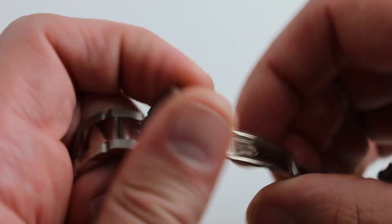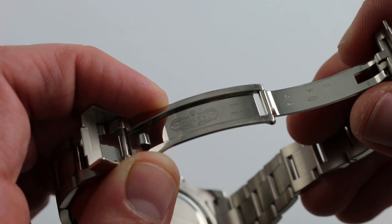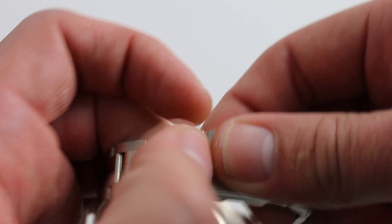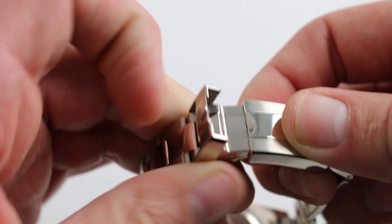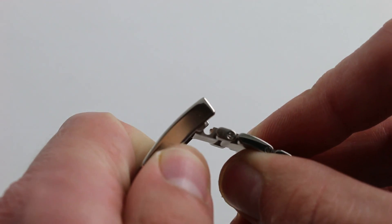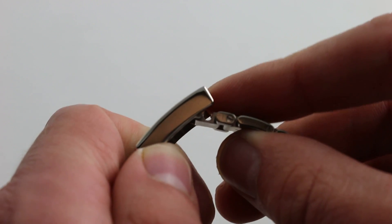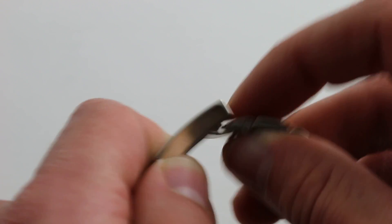It's beautifully made in contemporary Rolex fashion — all solid links, beautifully polished inside and out, closes with a reassuring snip and snick. And it opens to expose Rolex's proprietary Easylink micro adjust. Take in or take out 5mm per your level of activity, hot or cold.